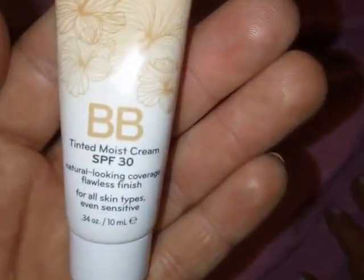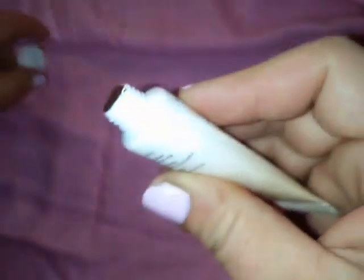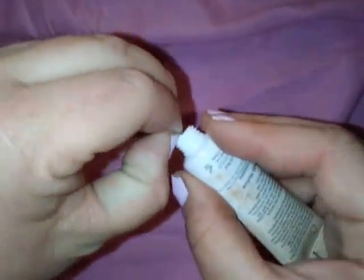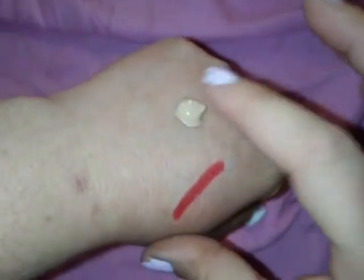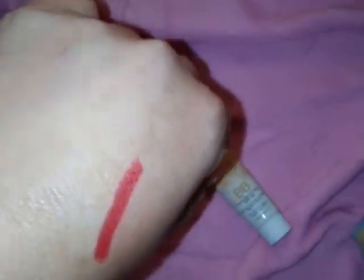The next item in this bag is the Purlice BB Tinted Moist Cream with SPF 30 — natural looking coverage with a flawless finish. I definitely will use this; I love BB creams, I love trying out BB creams. Hopefully this color matches me. I put a bit too much on — I'll just grab a beauty blender and dab some of that off. It seems to go into my skin pretty well.